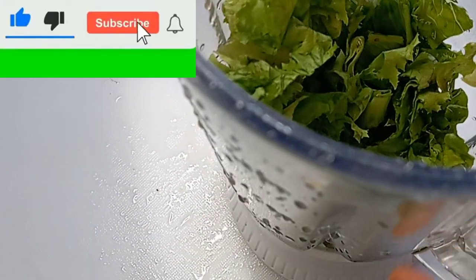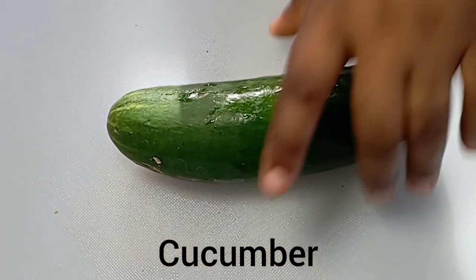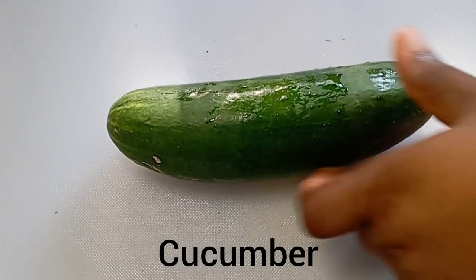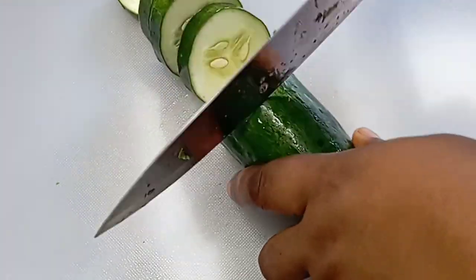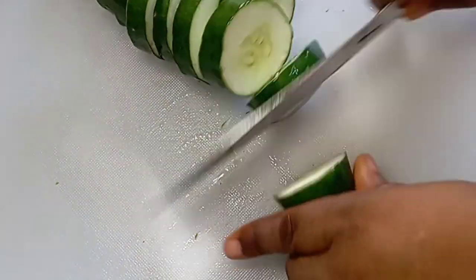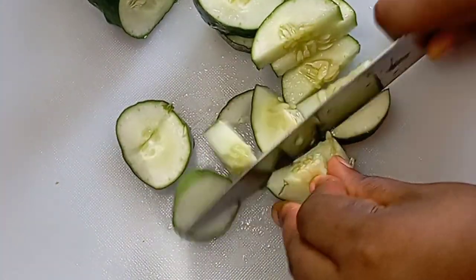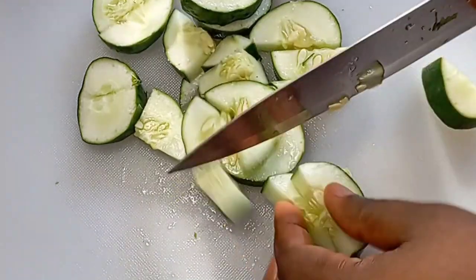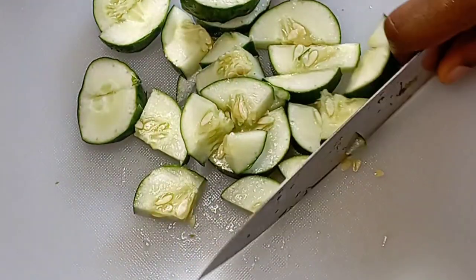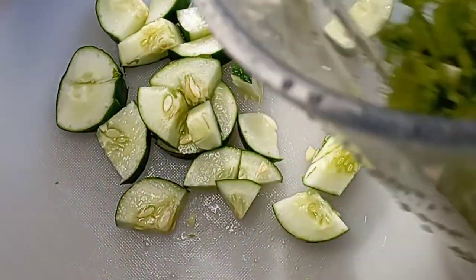After washing, cut your leaves and transfer them into the blender. Next we are going to use cucumber. Cucumber is rich in vitamin C and this also promotes growth. Cucumber will help your butt to become bigger and build your hips. Taking in lots of vitamin C will help to promote growth. Cut your cucumber and transfer it into the blender, adding it to the lettuce.